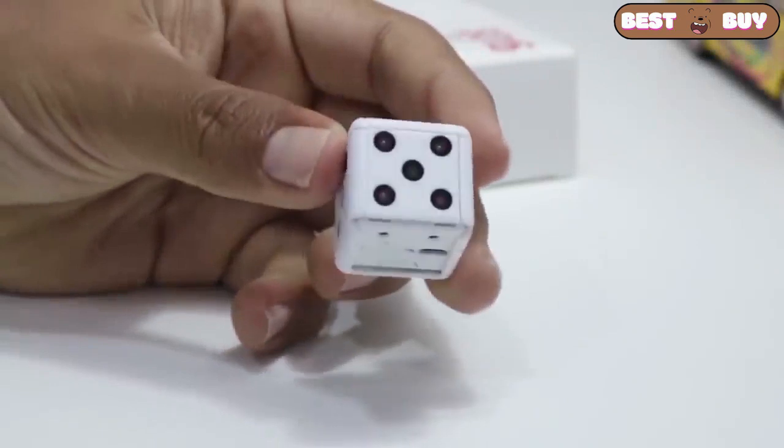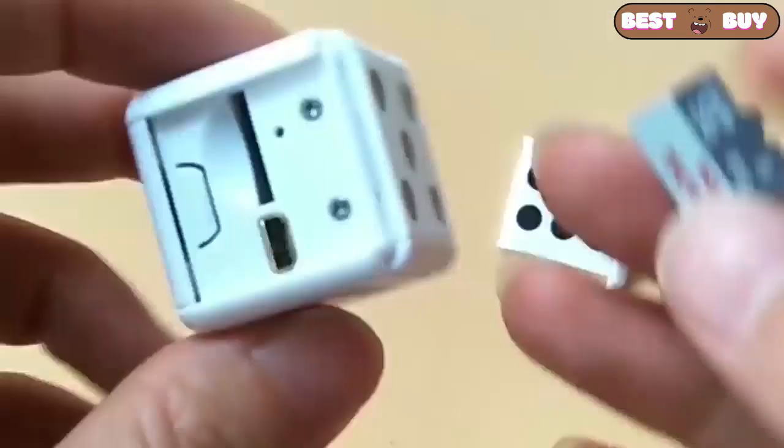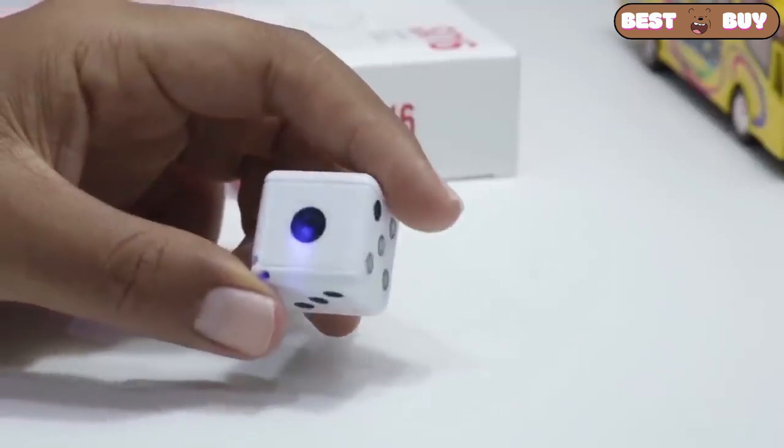And this is a miniature camera in the form of dice. There is a slot for the SD card, which by the way you need to take at least 32 gigabytes. The camera could use a better microphone, which means it picks up a little air noise.